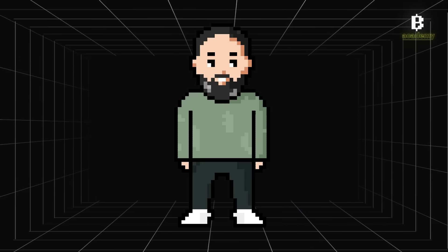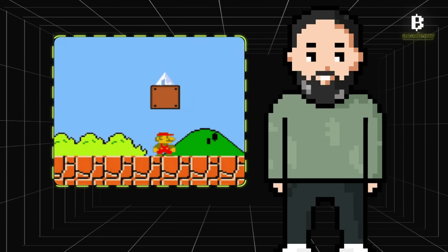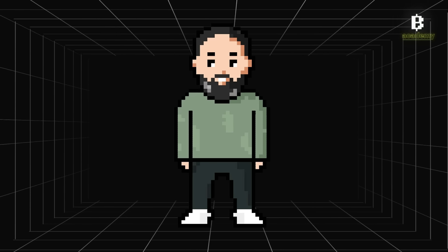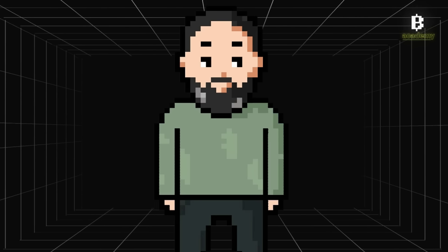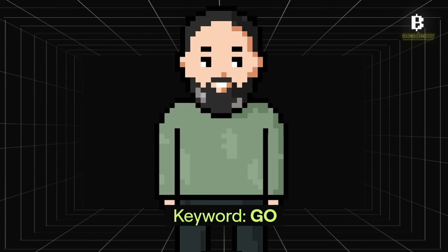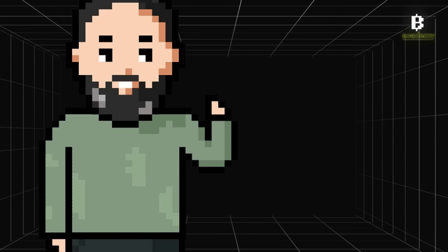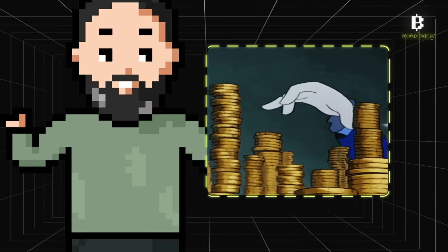There are two types of forks: soft forks and hard forks. A soft fork is literally like a software update for the blockchain. Once a majority of miners or nodes agree to it, it becomes the new set of standards for the network. Soft forks are super common for bringing in new features or functions, especially for big cryptocurrencies like Bitcoin and Ethereum. Since the end result is just one blockchain, these changes are backward compatible, meaning they work just fine with all the previous blocks.